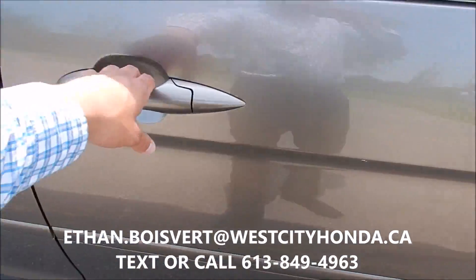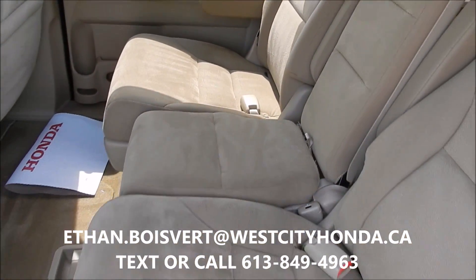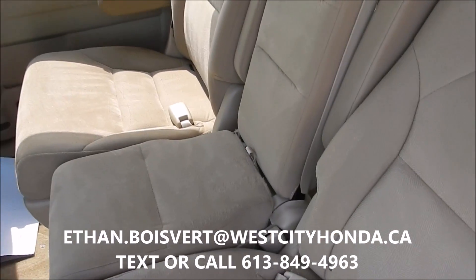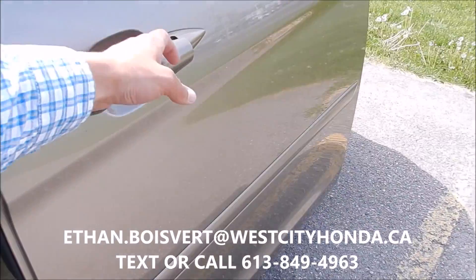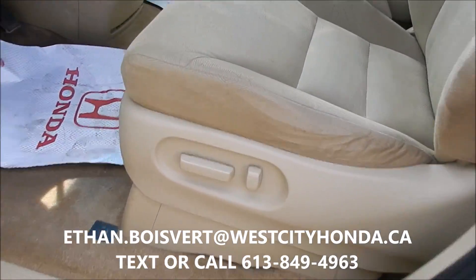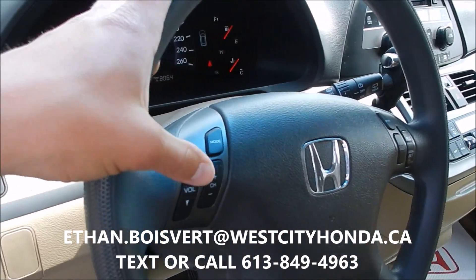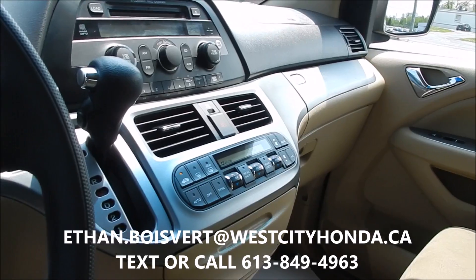Got a beige fabric interior. This centre seat can come right out, so if you want to have it open for kids to get in and out of the back, that's an option as well. Power driver's seat, power windows, power locks, power heated mirrors, media controls on the steering wheel, cruise control, and an auxiliary input to play music.